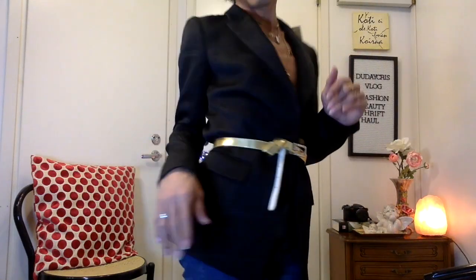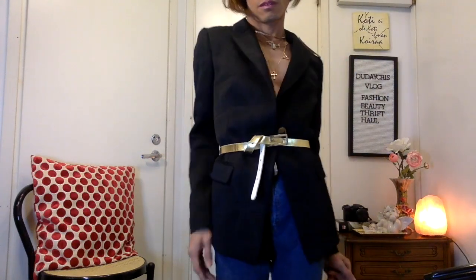For only two euros — the blazer! I love the details, the texture. It's so nice. I love this blazer. So excited!